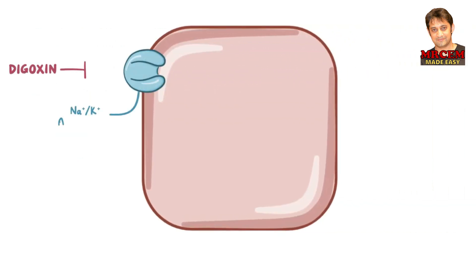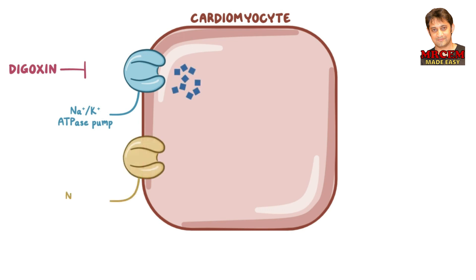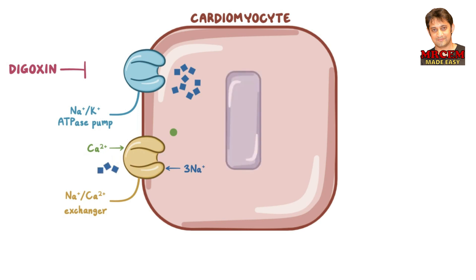Digoxin acts by inhibiting the sodium-potassium ATPase pump at the cell membrane of the cardiomyocyte. Sodium-potassium ATPase normally moves two potassium ions into the cell for every three sodium ions out. With digoxin, potassium can't enter the cell and sodium can't leave it, resulting in an increase in sodium inside the cell. Sodium finds another way to get out via the sodium-calcium exchanger, which moves calcium into the cell and sodium out. Once extracellular calcium gets inside, it binds to receptors on the sarcoplasmic reticulum, releasing even more calcium via calcium-induced calcium release.